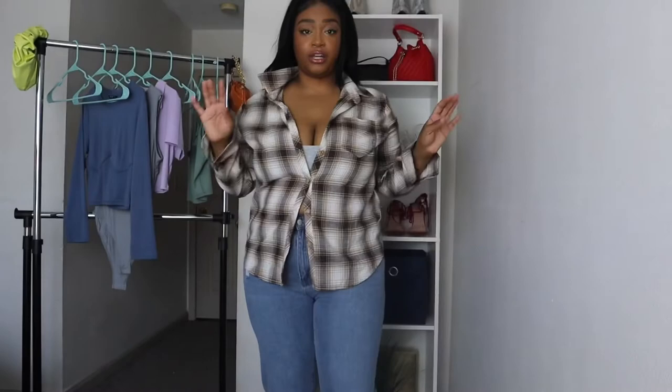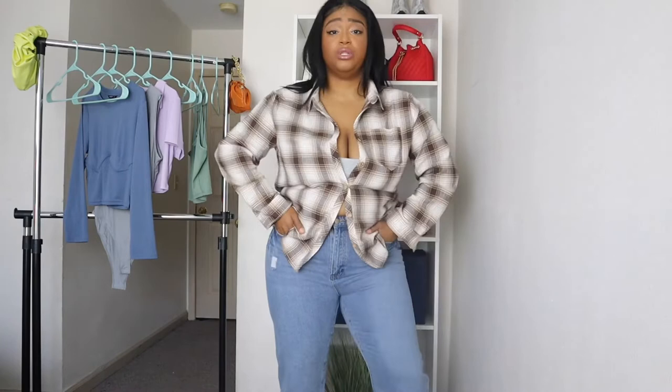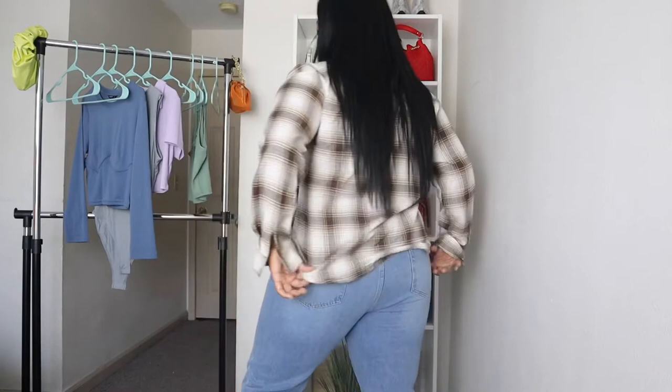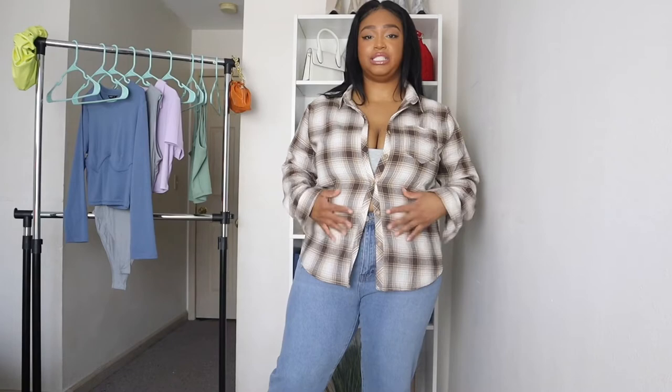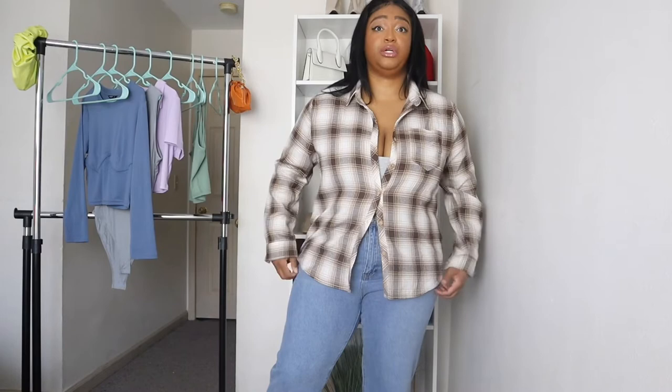I got another flannel — this one is brown and white, in a size 2X as well. It looks great and I really do love flannels, but just like the other one, it has a material that is kind of itchy, so it will be going back. I do recommend it — it's cute and it feels really nice; besides the itchy texture, it's comfortable with enough room. I do think it's true to size for the 2X; I thought it would be kind of oversized, but it fits perfectly.